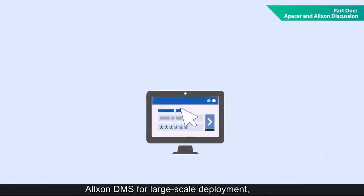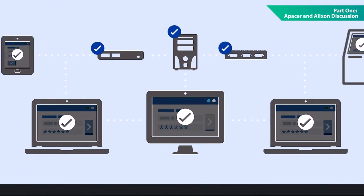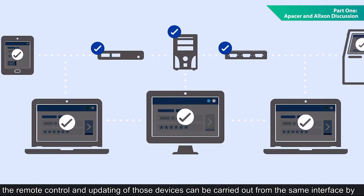I'd also like to ask, what kind of pain points do your customers often mention to you? Over the years, we have collected feedback from customers, and they tell us that the most pressing issues are large-scale deployment and configuration, as well as remote control and updating. So we optimized Alxon DMS for large-scale deployment, allowing configuration for multiple newly installed devices via the central portal. The remote control and updating of those devices can be carried out from the same interface by one trained employee, so the days of costly on-site setup and maintenance have been left behind.